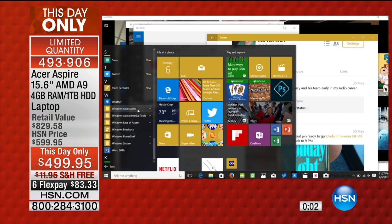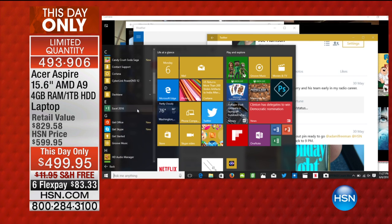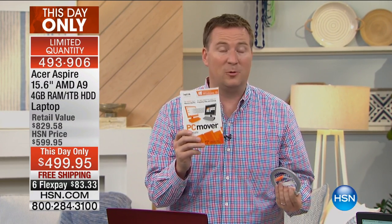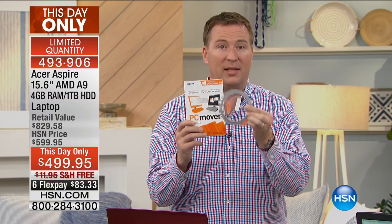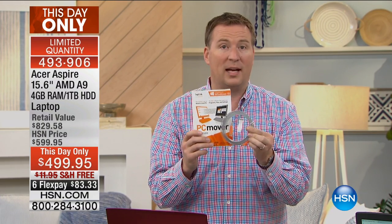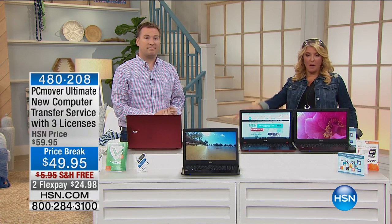This is also Windows 10. They've made it simple — on the right side are your favorites: Netflix, email, photos. On the left are all your different applications. If you're getting a new computer and wondering how to move your old information over, there's one additional purchase I highly recommend — it takes just a few hours instead of weeks. It includes the cable and is good for three different uses — not just one license. That's an HSN special.